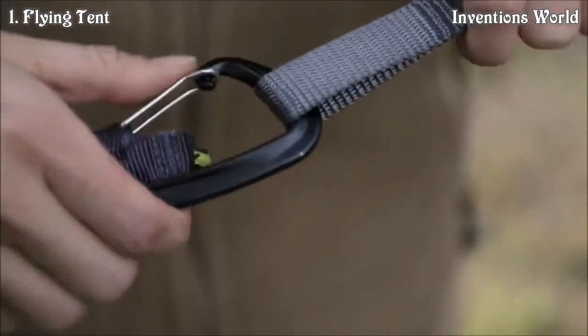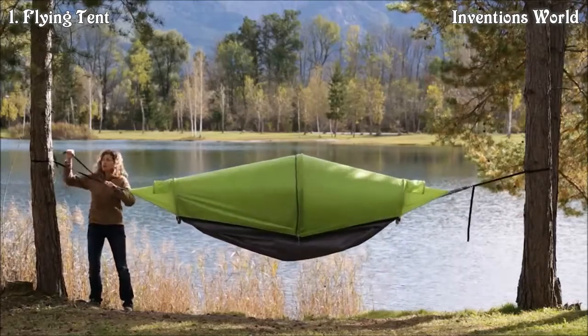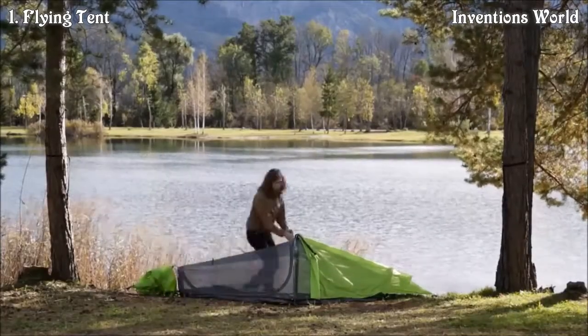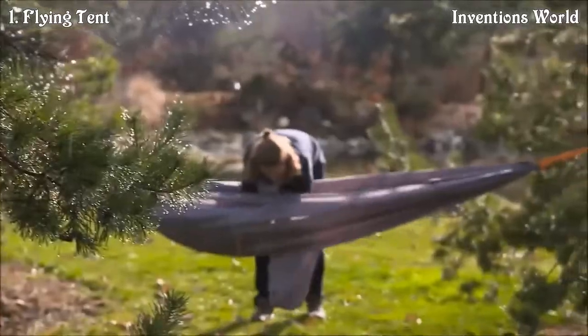The Flying Tent can be set up without any additional tools in just about 7 seconds, and it can be converted to its different functions quickly and easily. This makes it one of the smartest, most versatile outdoor gears that you can possibly get.